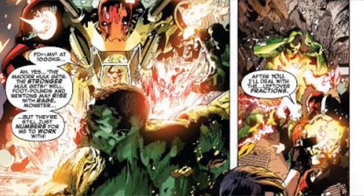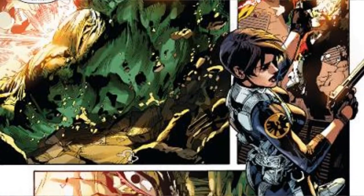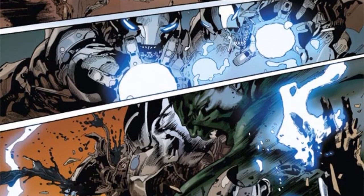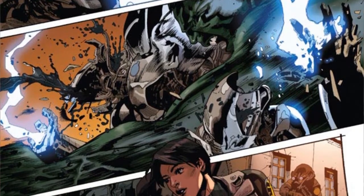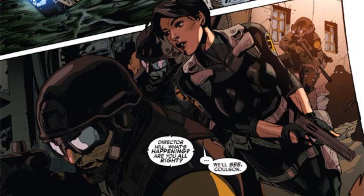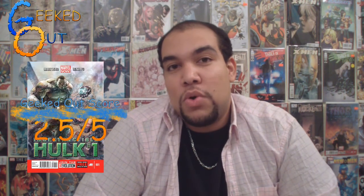It's an interesting take on the Hulk — pretty much the Hulk is meeting Maria Hill at a diner, and a lot of the comic is them at the diner with the Hulk saying what he wants to do for the future while Maria Hill wants to turn him in. It has an okay ending — good enough to make me want to keep reading, but not great. I'm going to give the Indestructible Hulk number one a 2.5 out of 5 on my Geeked Out score. It's good, not great, about average.